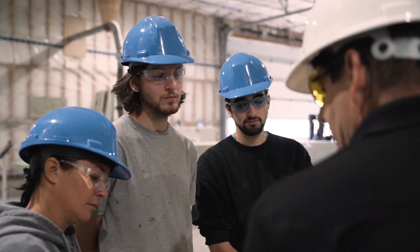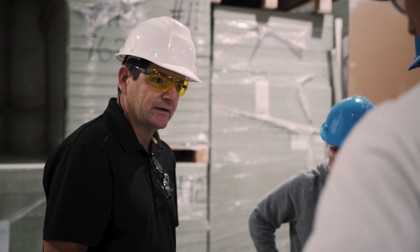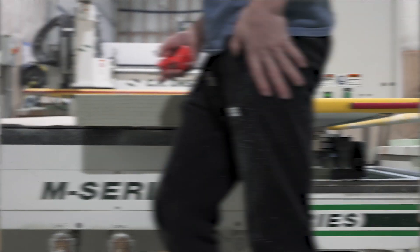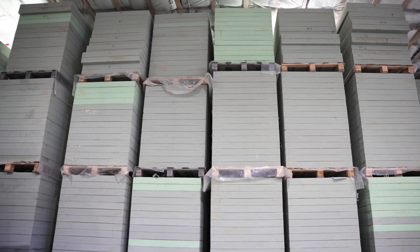We decided to go with the Ansrud M-Series machine. This machine allows us to do custom cutting at a very high rate of speed. What would have taken us a month to do manually, when we started the company, CNC provided us the means to get that done in the span of a day, a day and a half.